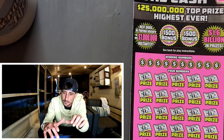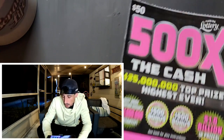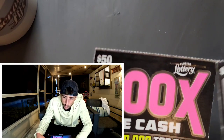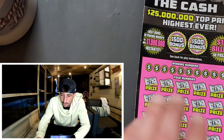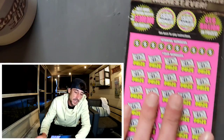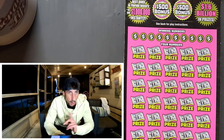Welcome to the channel — do me a solid and subscribe, guys, if you're not already. It really really helps. So I got 16 and 17, and you can see there's a gray line, a white line on top of 17, which is cool. I went to this store and it's unbelievable the amount of winners on the wall.